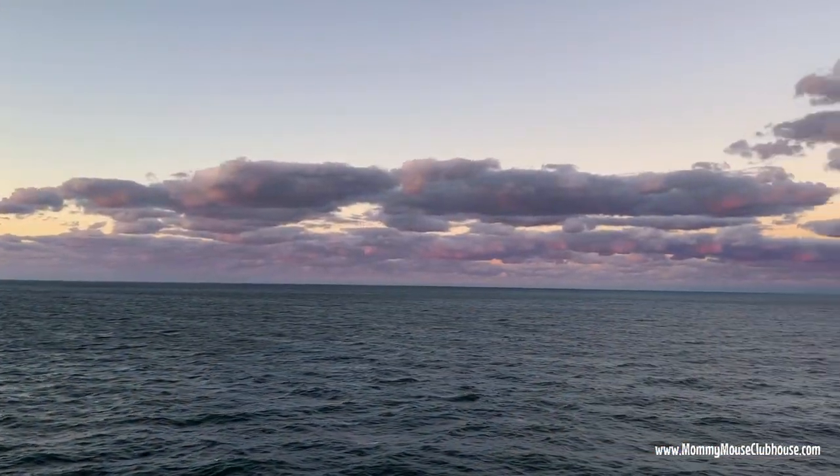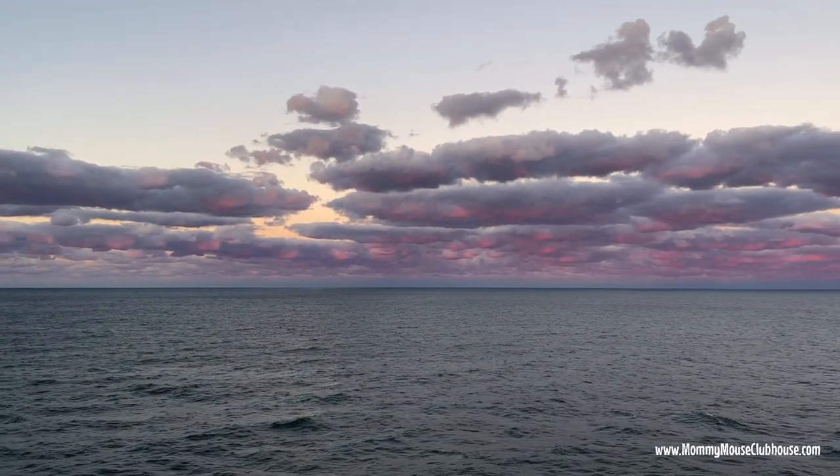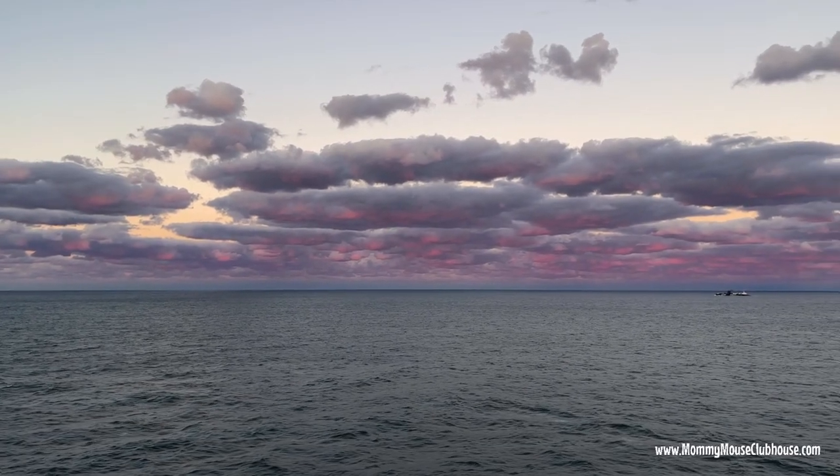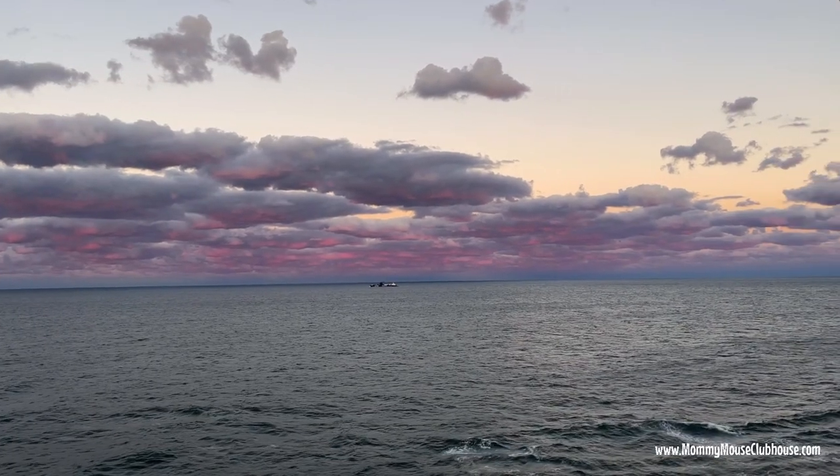We just came out on the veranda and we have this super amazing sunset. I don't even know if this is doing it justice — it's like blue clouds on top and then the underneath is purple. So pretty.